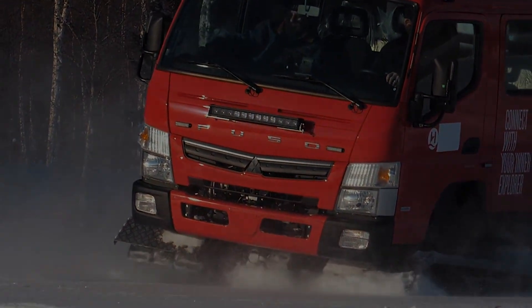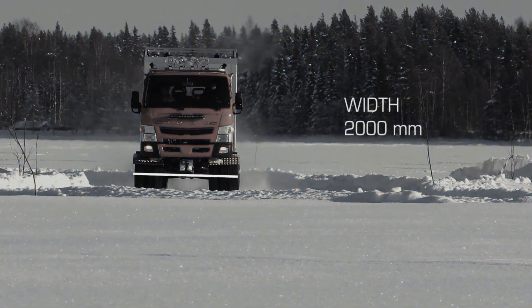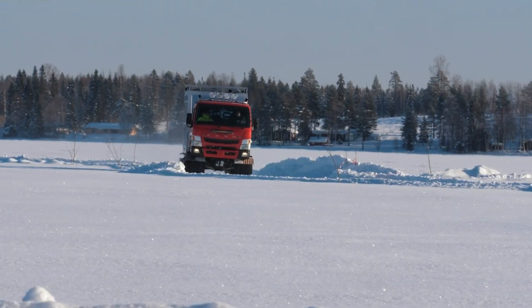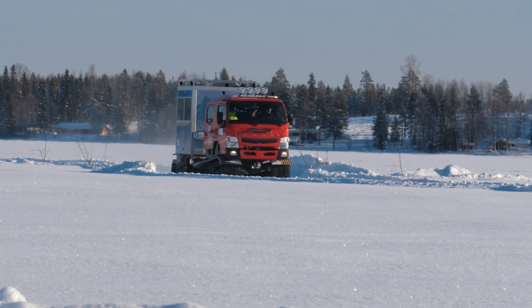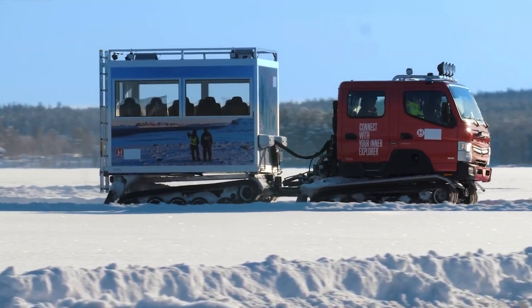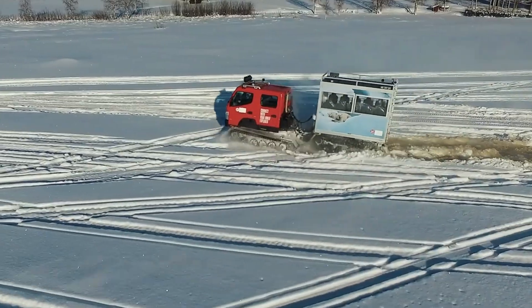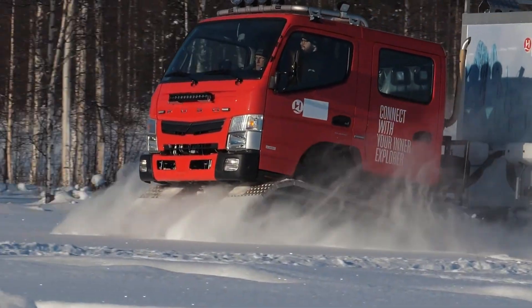Designed for rough landscapes, the TL5 features articulated steering, a six-speed automatic gearbox, and a durable suspension system. Its heavy-duty tracks allow it to move easily over snow, mud, and rocky terrain while handling steep slopes up to 45 degrees. Built for endurance, it's ready for the toughest environments.